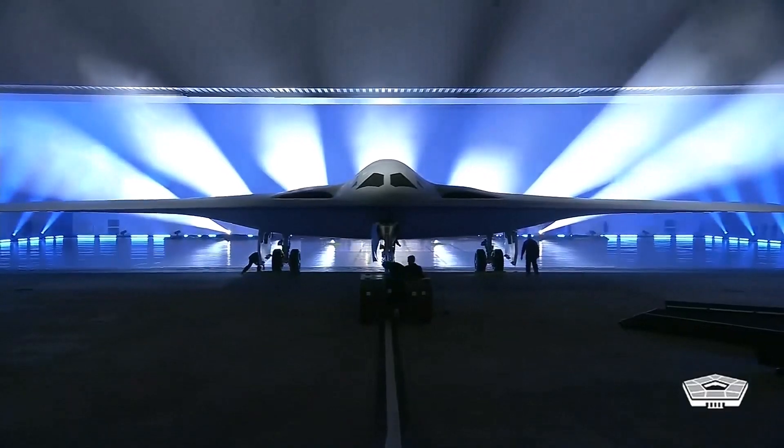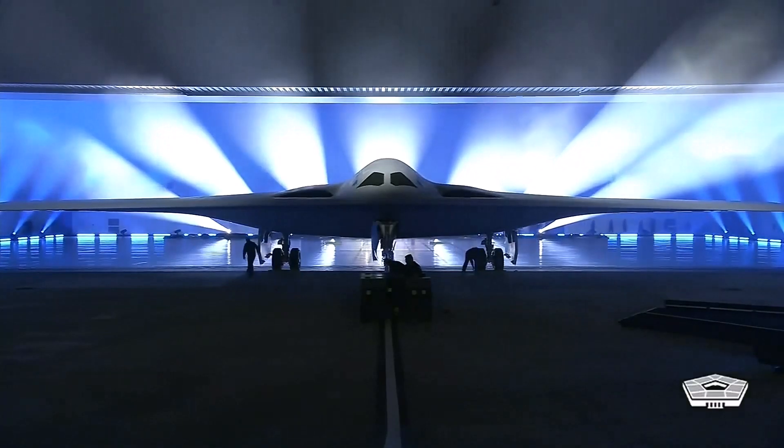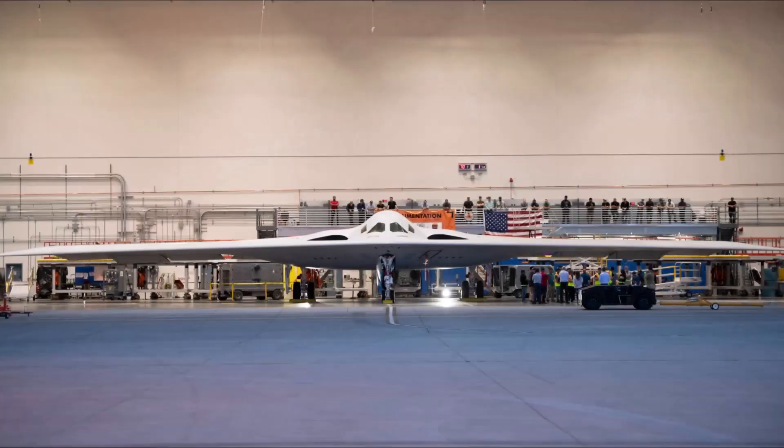There are also five other B-21s in various stages of production there. The six pre-production aircraft are expected to form the core of a test force at Edwards Air Force Base in California.